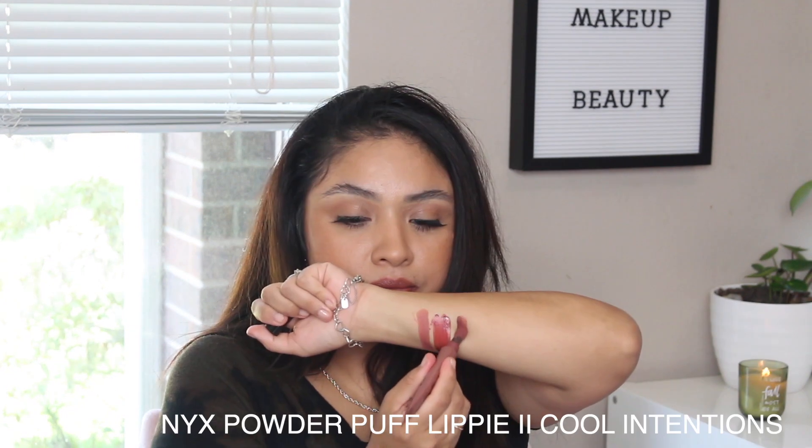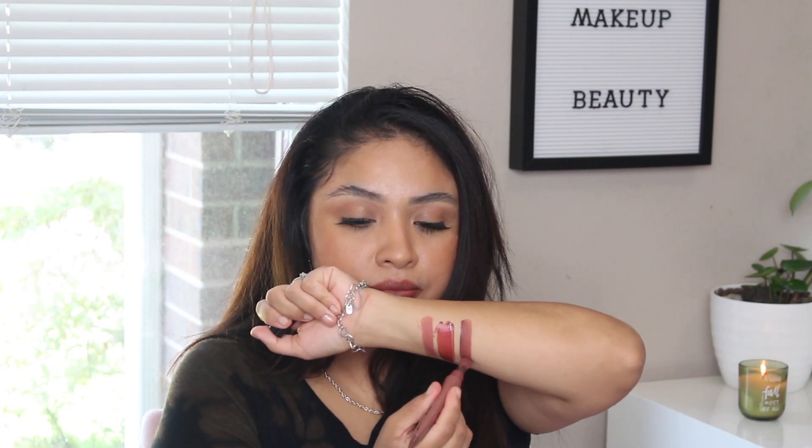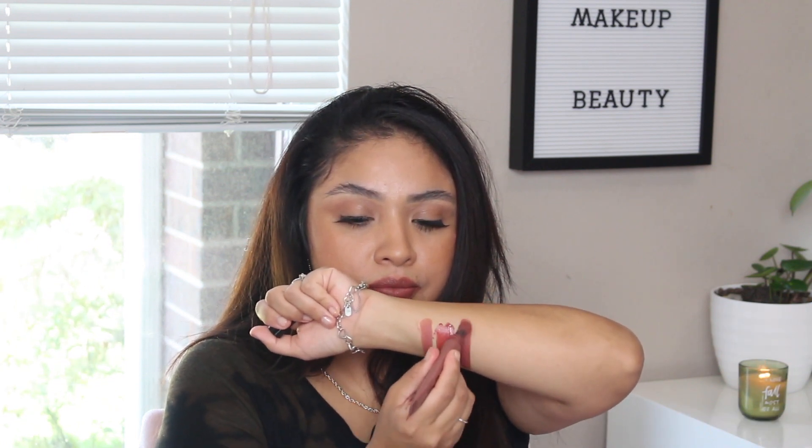This is the NYX Powder Puff Lipping in the shade 'Cooling Tensions.' This shade wasn't super hyped, but it is one of my most favorite lipsticks for fall. I love it because it is dark enough to be fall-appropriate but not too dark brown — I don't like colors that are too brown because brown can age you if it is too brown. This one has a slight hint of moss to it which I think helps prevent that. It is actually my daughter's holy grail lip product right now — she's obsessed with it, and after this video I'm going to let her have it.